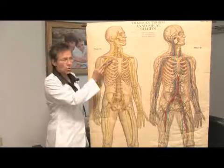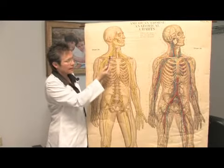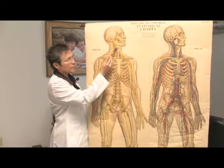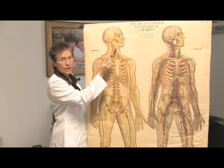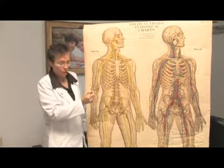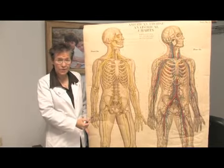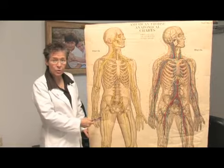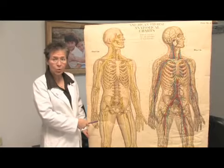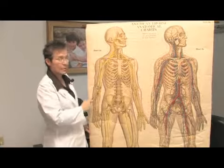I wanted to show you how the nerves come out of the neck and come down your arms. Individuals that have pinching of the nerves in their neck from their disc may have symptoms relating to their arm, forearm, or fingers in different patterns. When you tell these patterns to your health care provider, it will help them identify where your problem is in your neck or along the pathway.